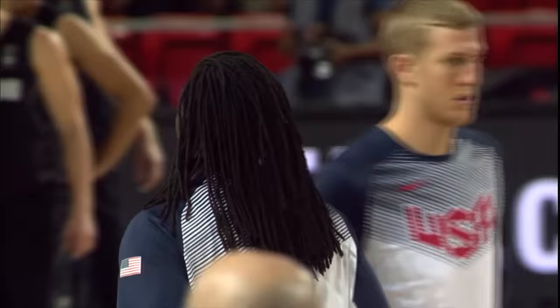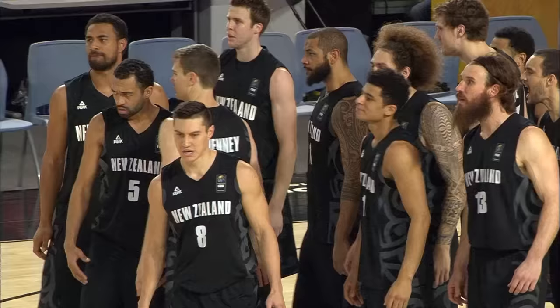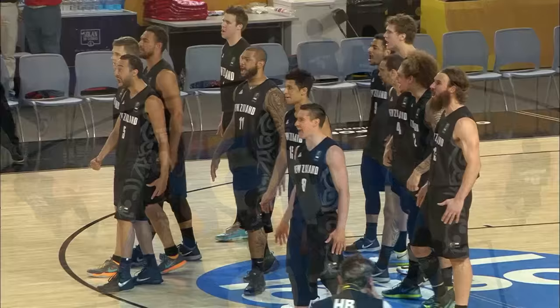Very difficult to say who you should focus on because all these players are high-quality players capable of spectacular performance at any time. And here we're going to see the Haka that you spoke about. Well, sit back and enjoy it, folks. This is what New Zealand sports teams do, and the Tall Blacks are no different.